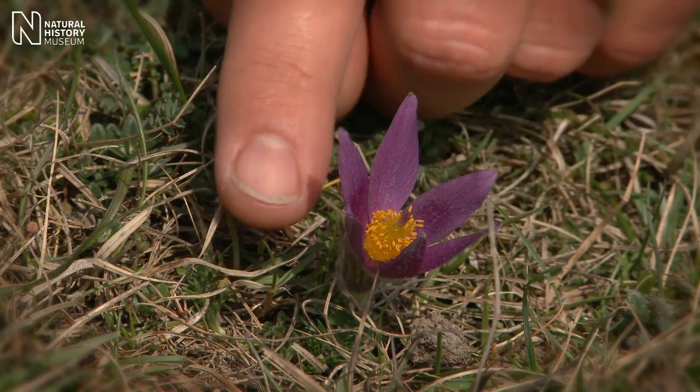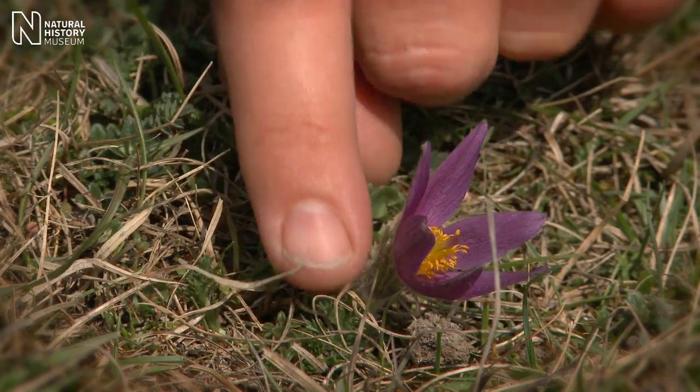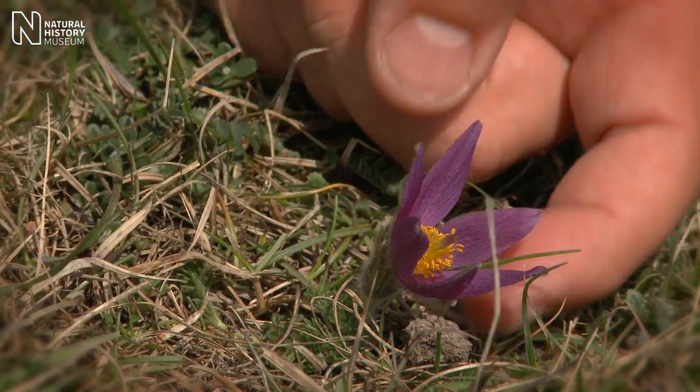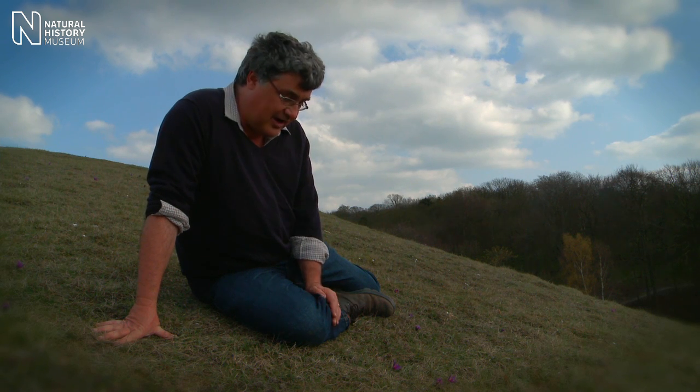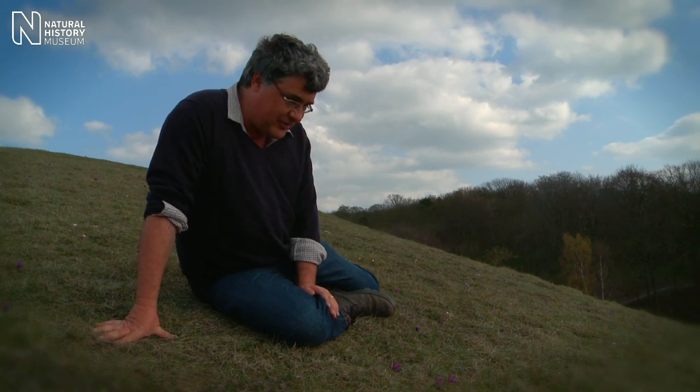There are now only 19 populations left in the British Isles. Last century we think there were 127. Of those 19, four of them are less than 10 plants, and one in Yorkshire has only one plant — which wasn't known about for almost a century because the rabbits kept coming along and eating the flowers off before it could flower.